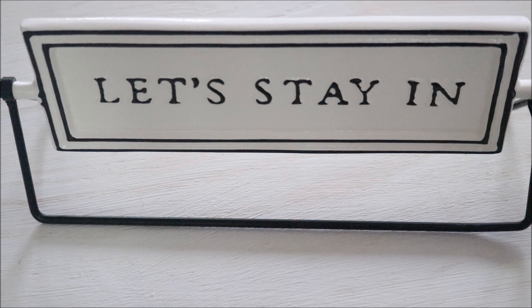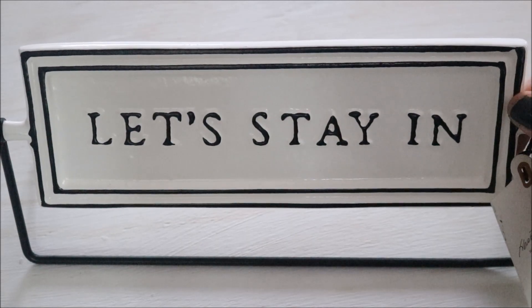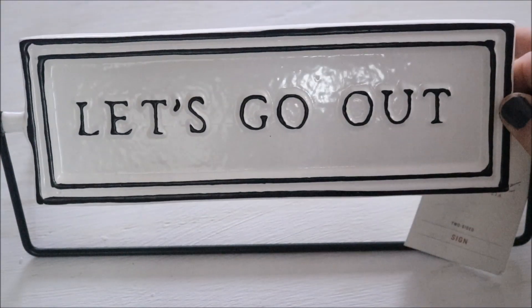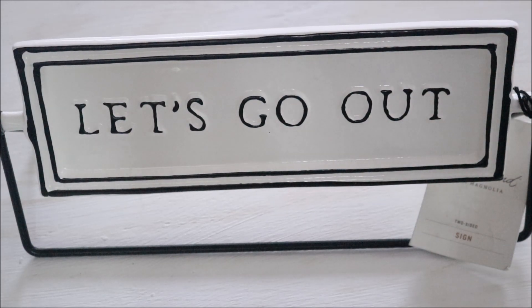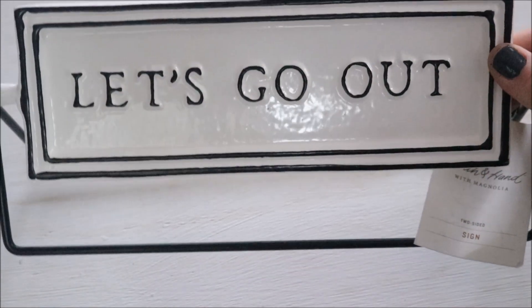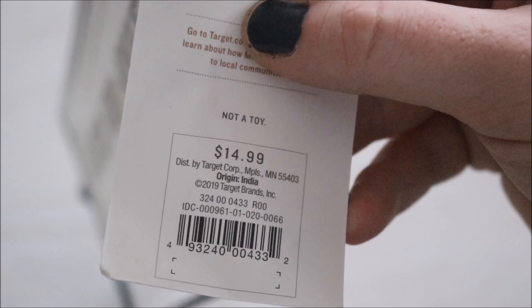Moving on to the items I picked up from Target. I have seen this little metal sign from the Magnolia collection for months now and I have really tried to stay away from purchasing it. This being the season of cozy and just literally wanting to stay in, I figured there was no better time to finally purchase this than for the fall and winter season. I'm sure many of you guys have seen this since it has been out for quite a while. You have two options with this little metal sign: you can either flip it to say 'let's stay in,' or flip it to say 'let's go out.' I thought it was really cute to get a two-for-one type of look with this. I also really love that this has such a low profile, so it's not going to take up too much space. This little two-sided sign was priced at $14.99.